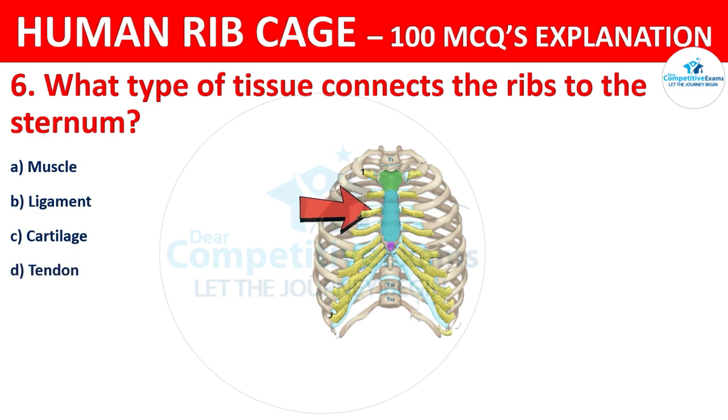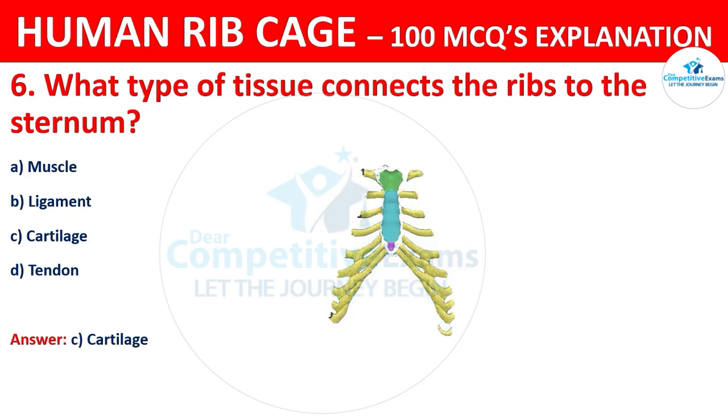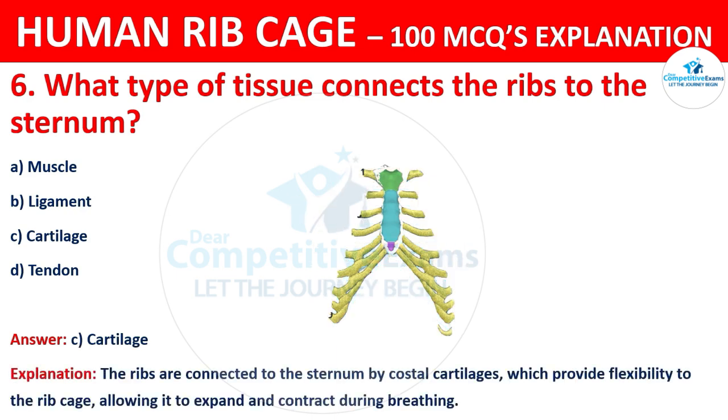The correct answer is C, that is cartilage. The ribs are connected to the sternum by costal cartilages, which provide flexibility to the ribcage, allowing it to expand and contract during breathing.